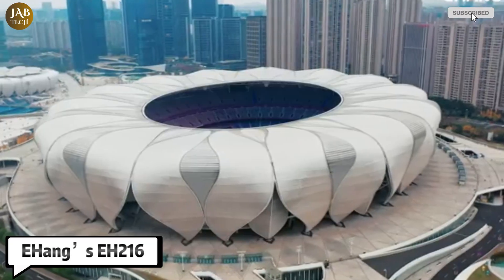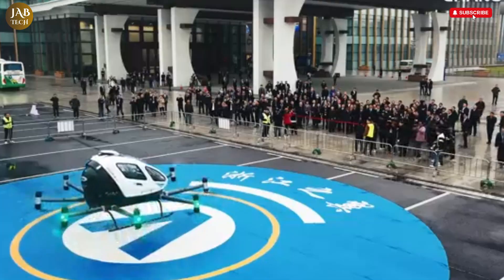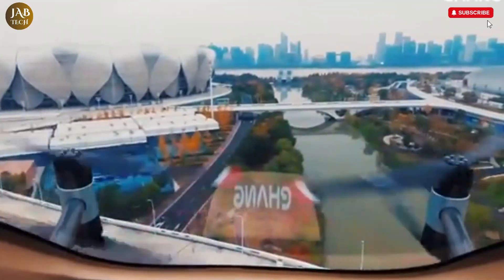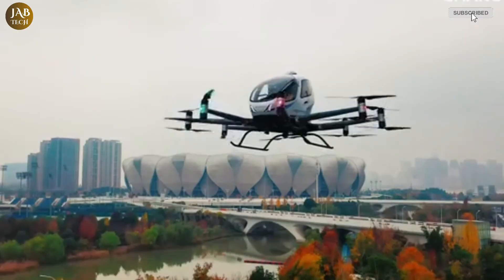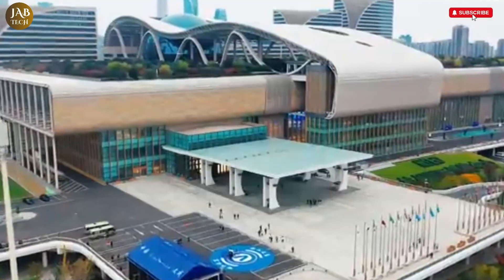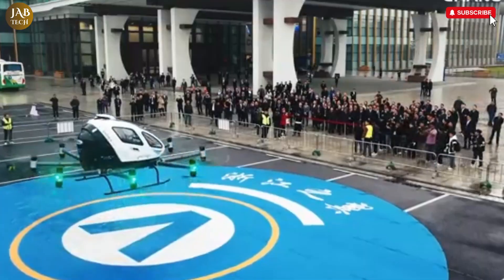The Ehang EH216 is a groundbreaking advancement in the field of urban air mobility, setting a new standard for autonomous aerial vehicles. Designed to accommodate two passengers, this fully electric drone embodies the future of short-distance air travel, particularly in densely populated cities where traditional transportation methods are increasingly constrained. With its vertical takeoff and landing capabilities, the EH216 eliminates the need for conventional runways, offering exceptional flexibility in navigating urban landscapes.